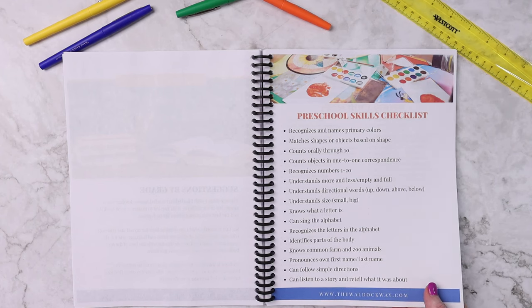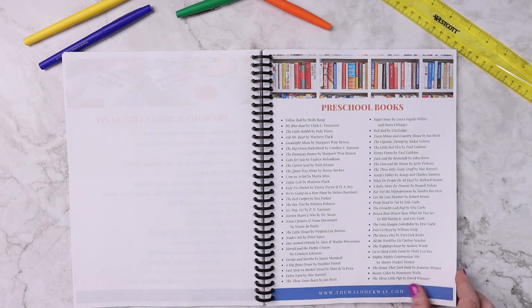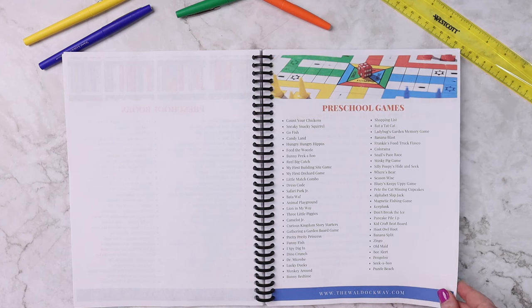So each grade has one of those. Each grade level also has books that are perfect for you to read or for them to read — there are at least 50. And then the same thing with games; there are at least 30 games listed for each and every grade level.